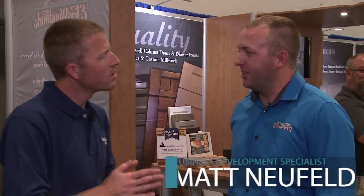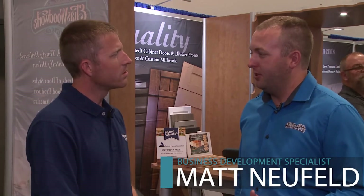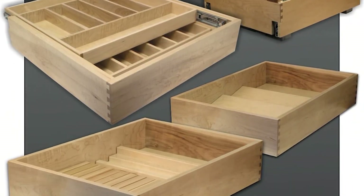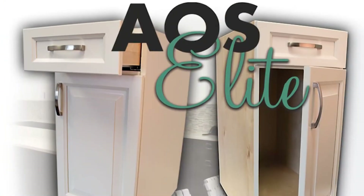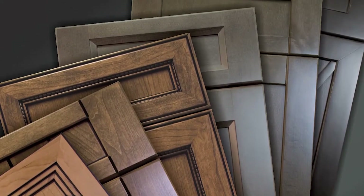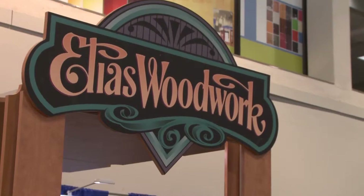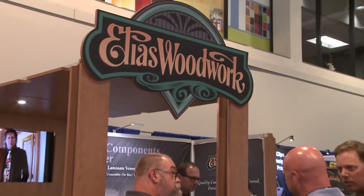The AOS Elite program is a full cabinet program, custom sizable to a sixteenth of an inch. We have a three-quarter inch birch plywood box, full top, full back — a quality cabinet box. Since 1983 we've been manufacturing cabinet doors and components, dovetails, so it's a perfect fit that someone can now get a full kitchen complete job from us.